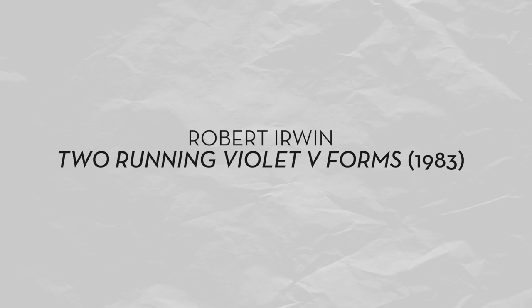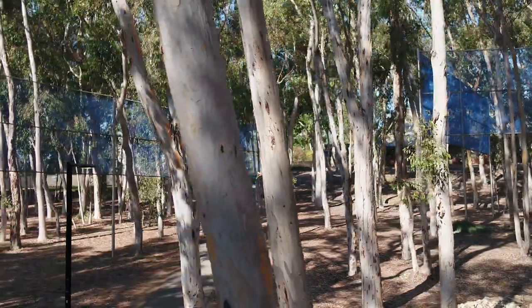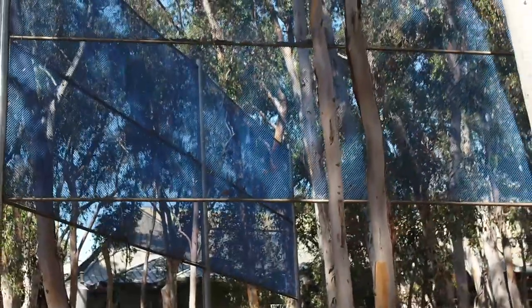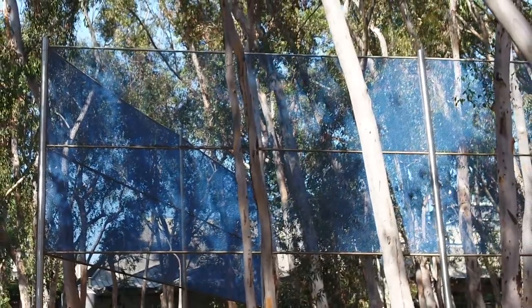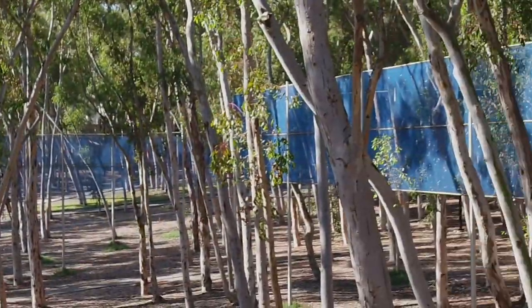Robert Irwin, Two Running Violet V Forms, 1983. Robert Irwin began as a painter and began to look at his paintings, thinking about the frame and thinking about where the paintings were placed. He worked on different projects where he used scrims to change the configuration of a room. He was one of the early California artists who became known as a light and space artist.